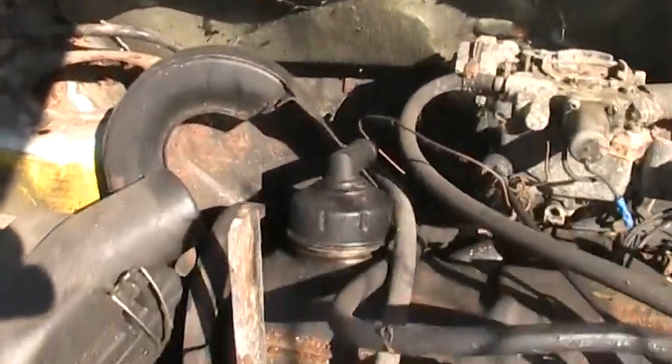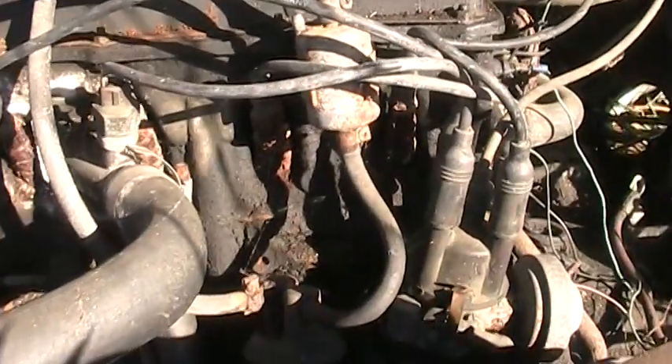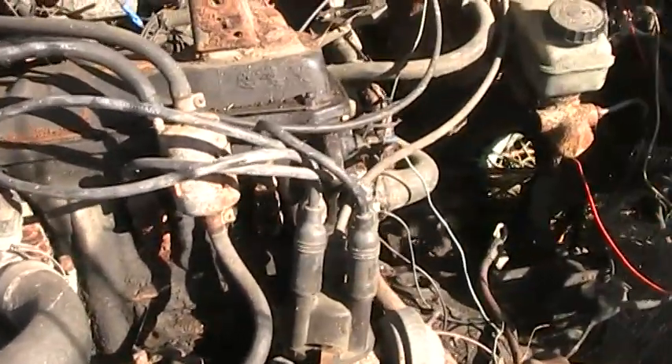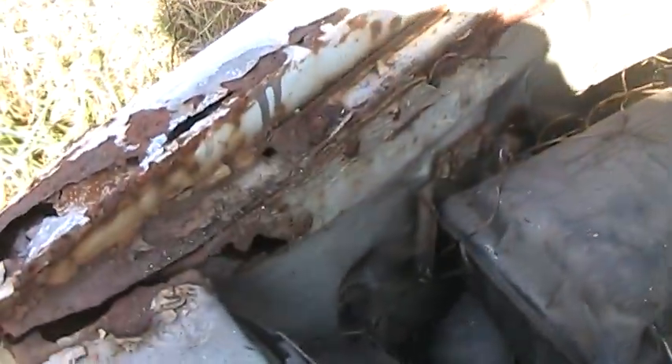Rust. Looks like somebody took a strut out. It's been used for parts for many years now. Little four-banger. Ran really good — it just needed a brake line when I parked it. Look at that rust now.